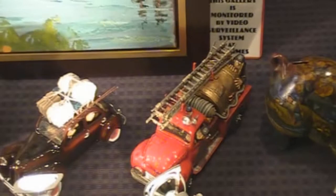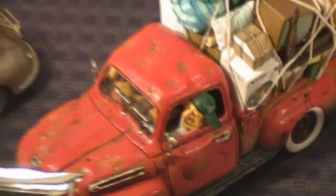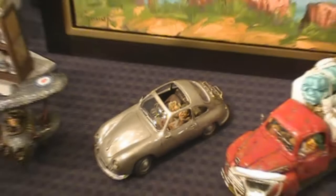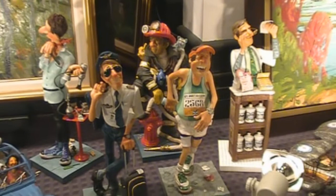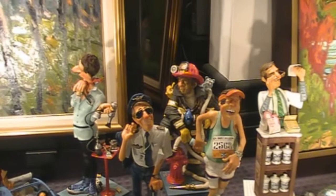Down here we got some interesting little vehicles. There's some goofy people in them. See if I'm going to zoom in on this goofy guy — they're all goofy. Goofy couple, goofy planes. They got a goofy pilot, goofy runner. I got a pharmacist I guess, fireman, and quite the gay-looking hairdresser.